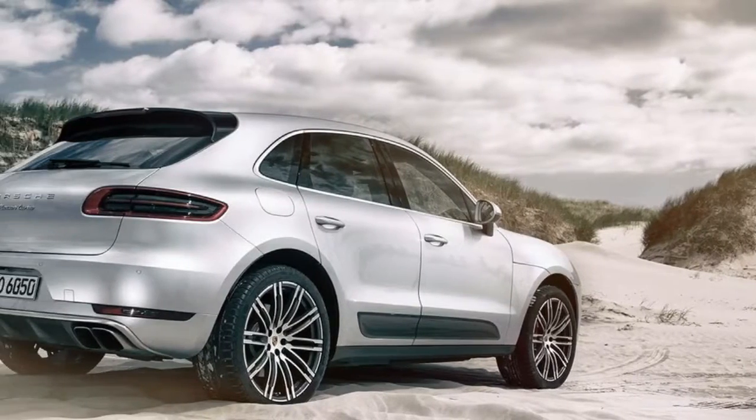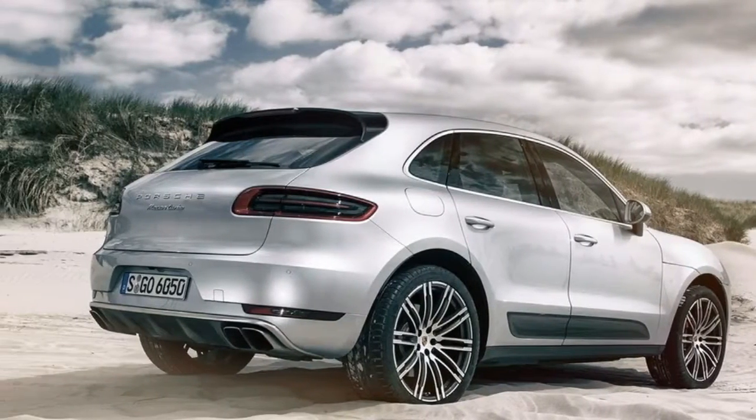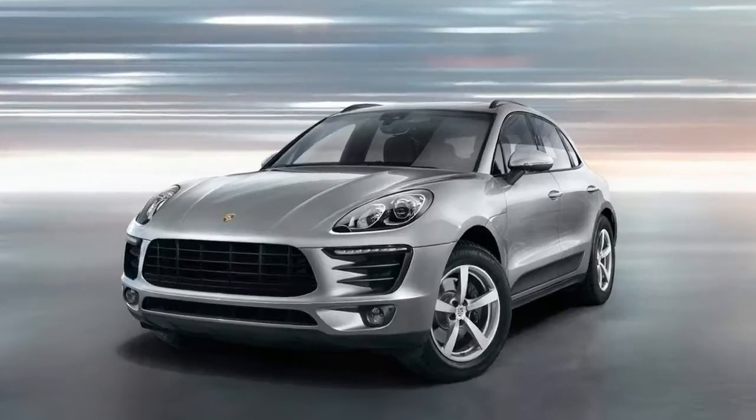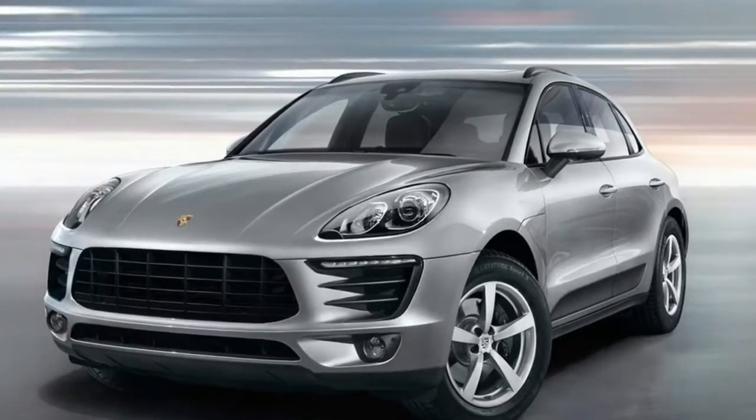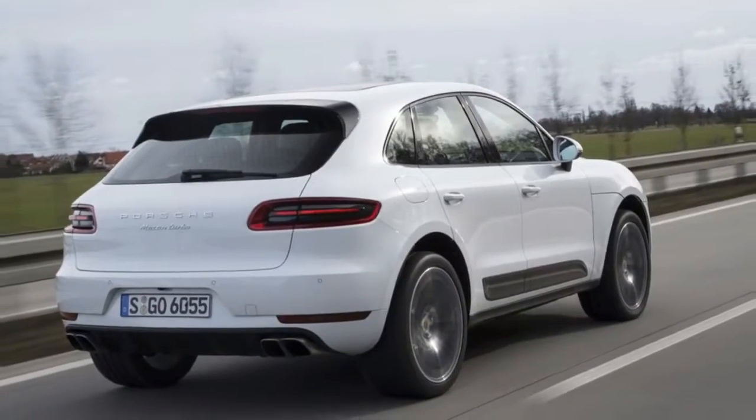It is almost six years since the first Porsche Macan first came off the production line in Leipzig, Germany. Within ten and a half years, this compact crossover SUV has kept true to the Porsche philosophy.